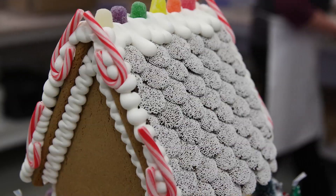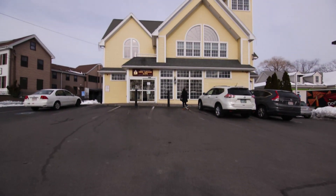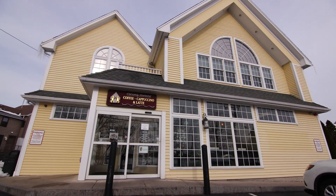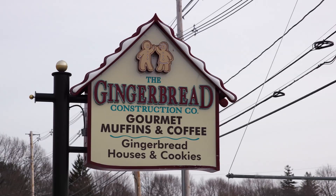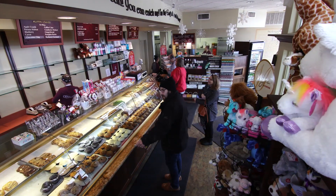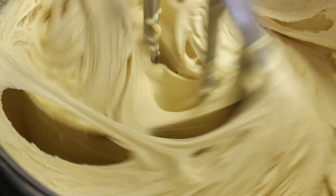When you think of gingerbread you think of the Victorian days, and when you get to this Wakefield location we kind of mimicked that feeling by creating the building to look more like a Victorian home. People hear the word Gingerbread Construction Company and they know that we sell gingerbread houses, but when they come into the store they realize that we are famous for a lot more than that.